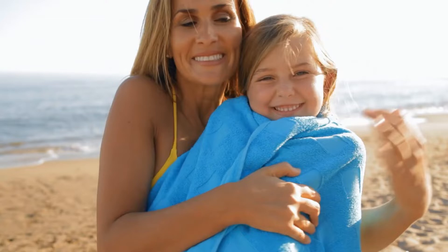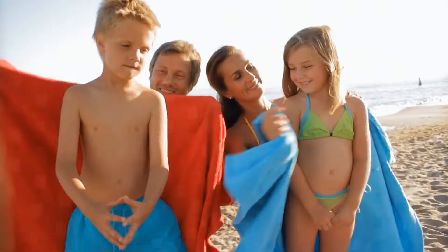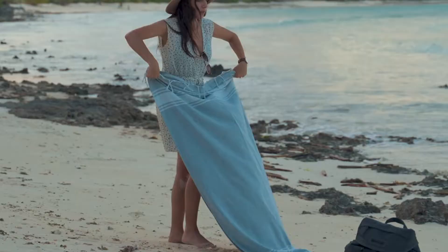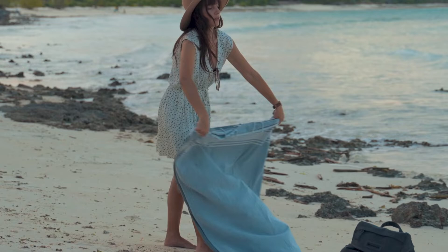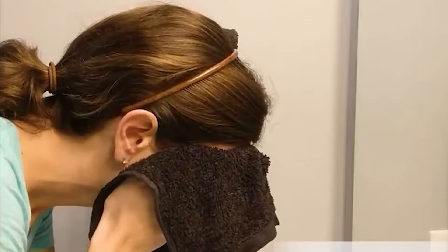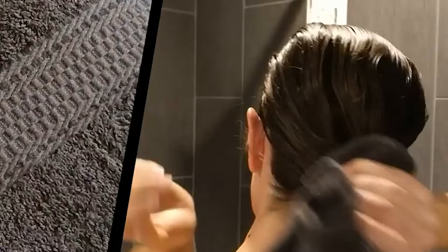If you are new to beach towels, it is easy to assume that they are similar to bath towels. However, the two feature significant differences. Bath towels are made specifically for use at home, while beach towels feature qualities that make them ideal for a day at the beach. In this video, we will compare the beach towel vs the bath towel, featuring the most common differences including appearance, thickness, size, and price. Our comparison guide will help you make the right decision when choosing a towel.